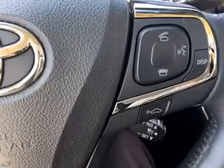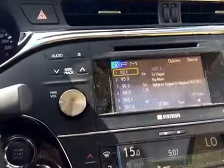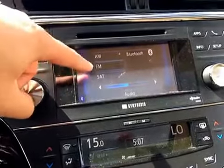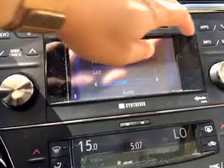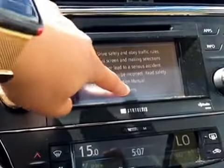This unit also comes with a pre-cooling ventilation system. It is equipped with the manufacturer's CD player along with AM/FM satellite radio with Bluetooth capabilities, and this unit is also equipped with a navigation system.